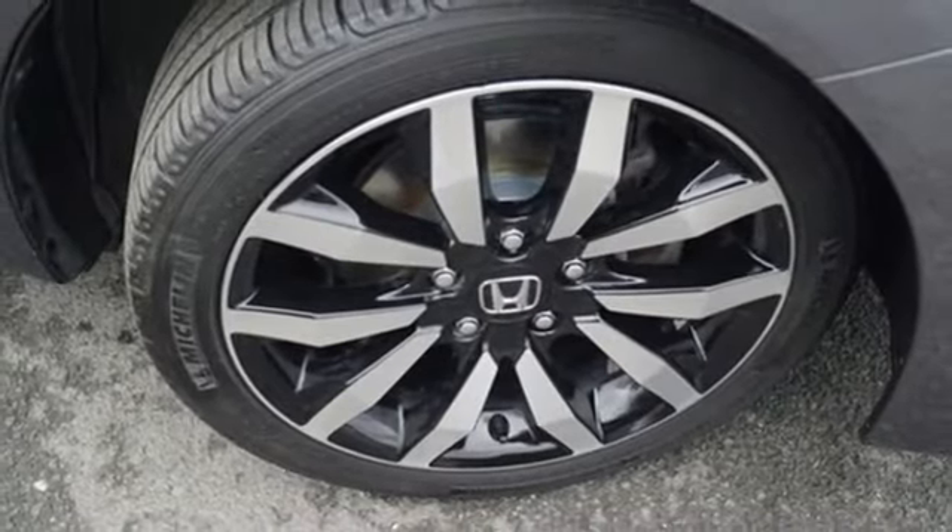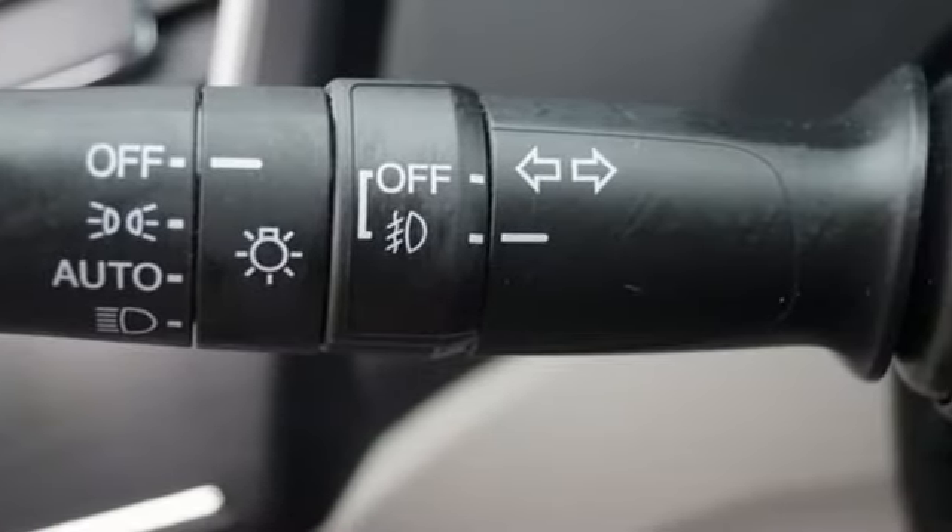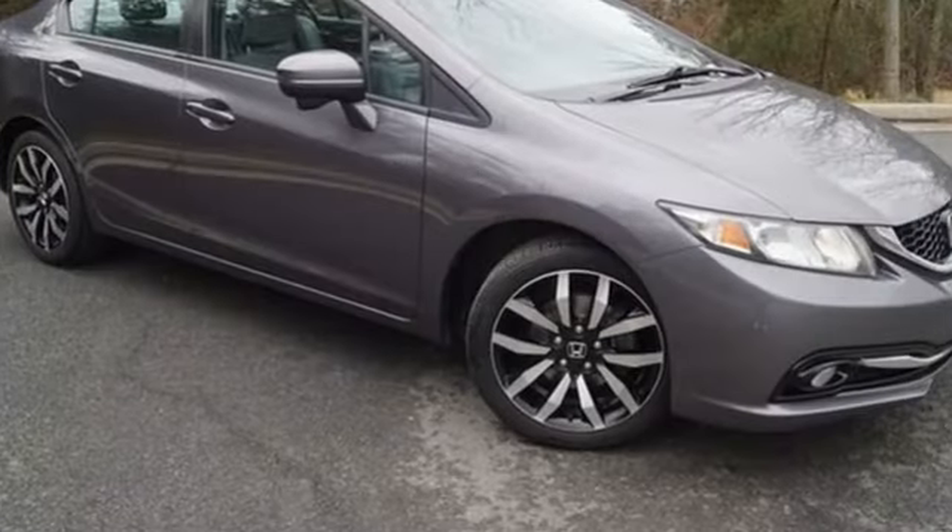Motor Trend adds: inside, Gen 8's twin-tier dash was kept, albeit significantly revised, to carry on the well-liked and well-established design theme.